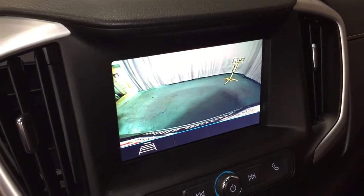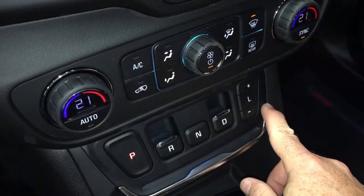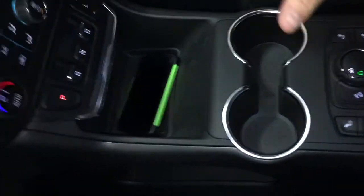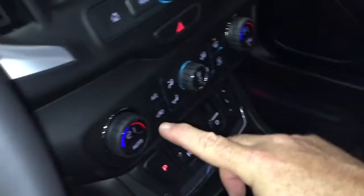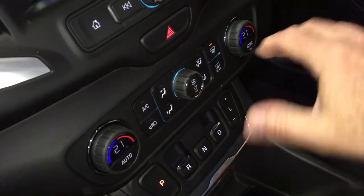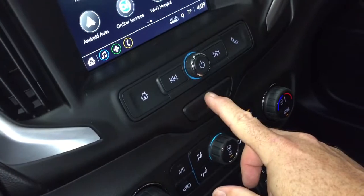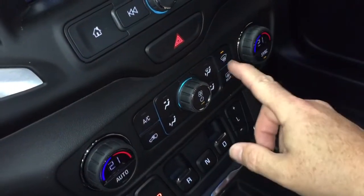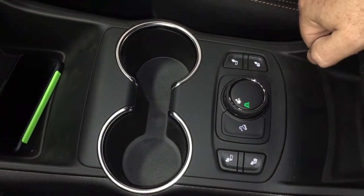The gear shifter here is called the electronic precision shifter — the old stick shift is gone. This allows for side-by-side cup holders and more storage space below. You also have dual-zone climate control on the new 2018 Terrain, which was not available before — that's an exciting change. You've got your hazards, AC button, fan speed, temperature controls, front and rear defrosters, and heated seats on both driver and passenger sides.